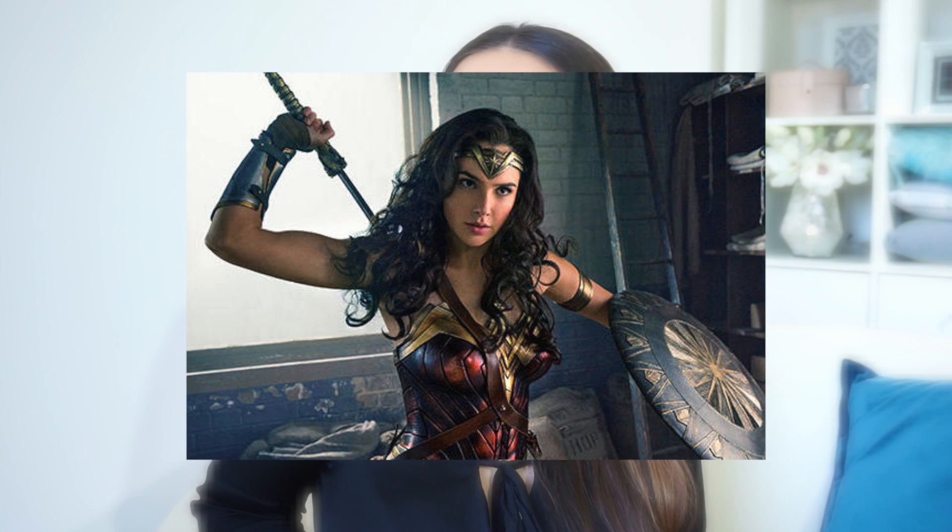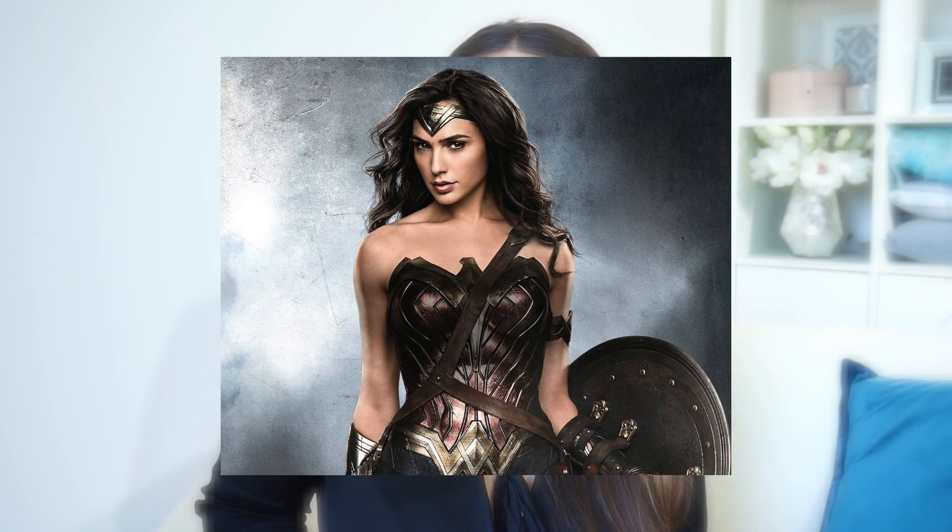My last monthly favourite is actually a film — Wonder Woman. I went to see it three times at the cinema because I loved it so much and actually want to go again. If you haven't watched it, definitely go — it's still on. It's amazing. I have a massive crush on the actress who plays Wonder Woman; she's so stunning in this film and absolutely badass.